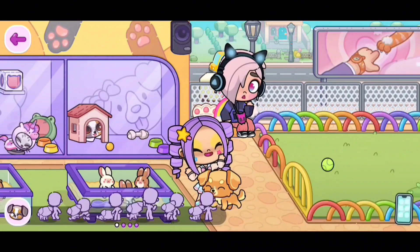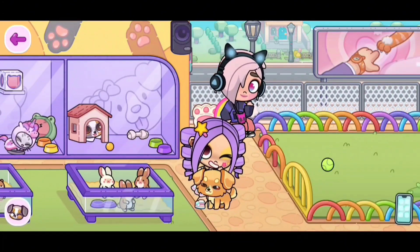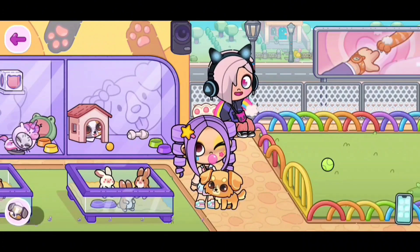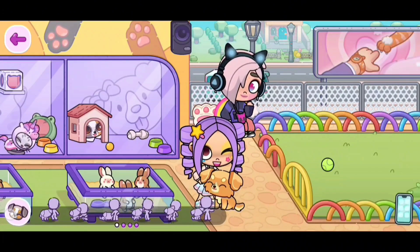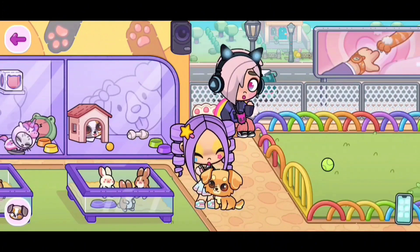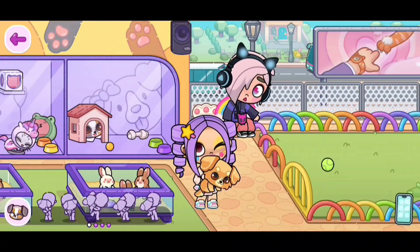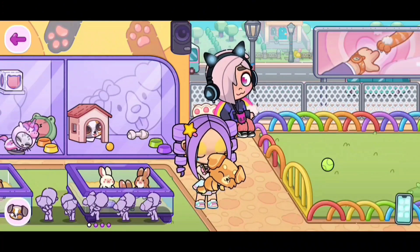Let's do the next one. Aww, she's looking at me! That's adorable! Now here's the last one, where I'm, like, talking to her. And when you carry her, there are also some more animations. These are the animations we have.